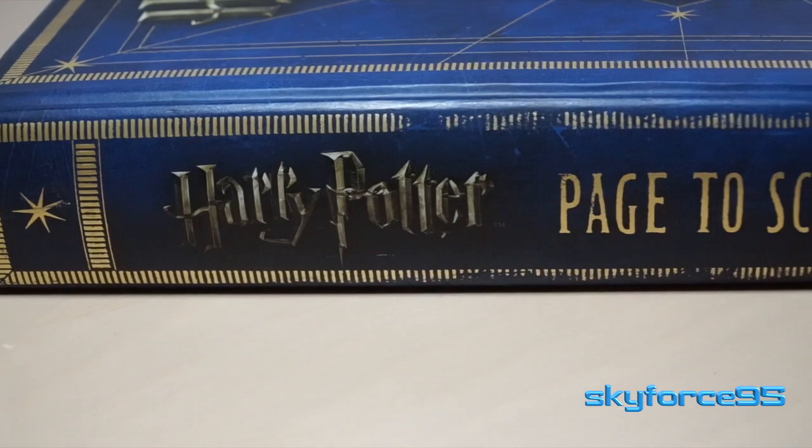Anyway, I hope you found this video insightful and consider watching my other videos. I have quite a few other collectible items to share on my YouTube channel. Thanks for watching.